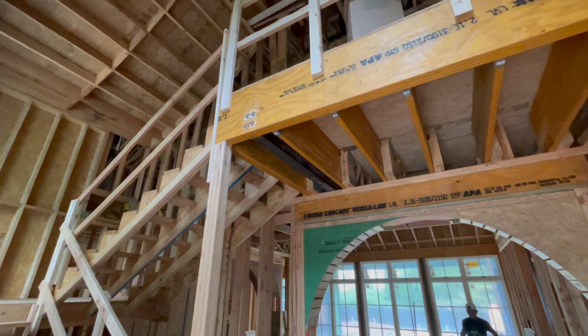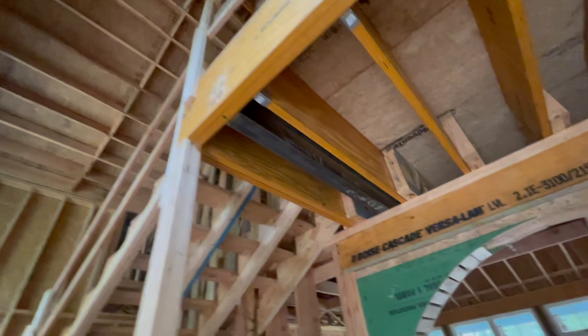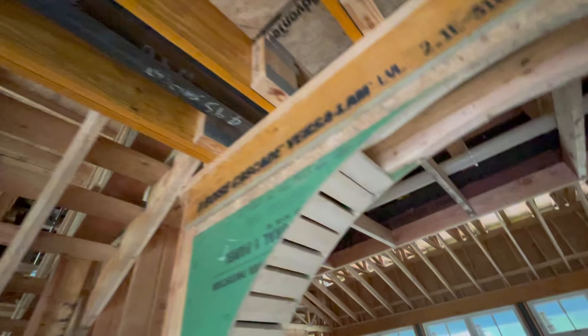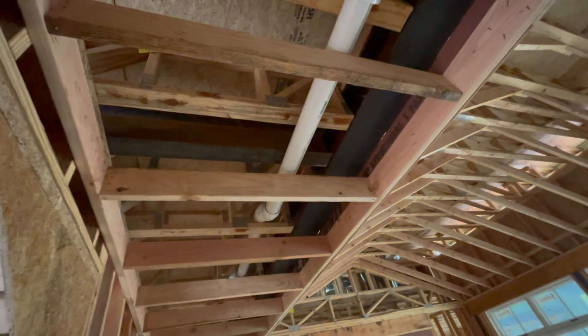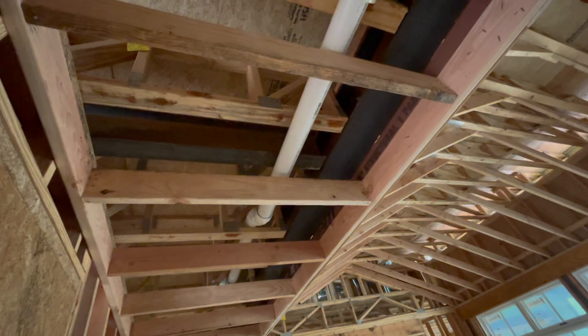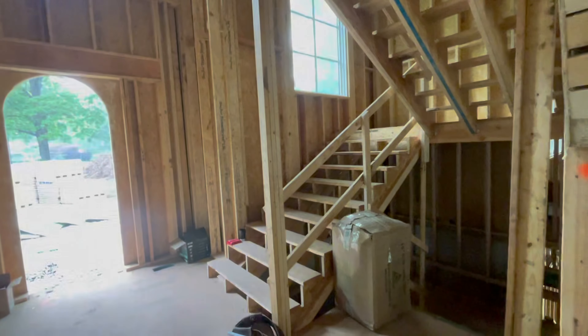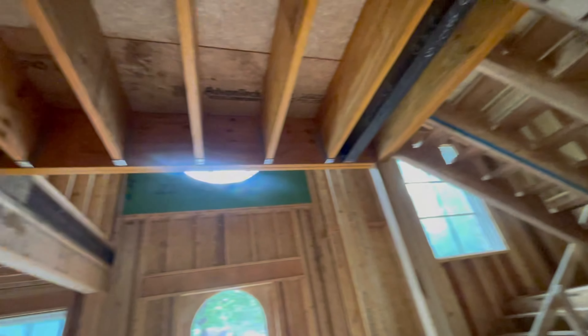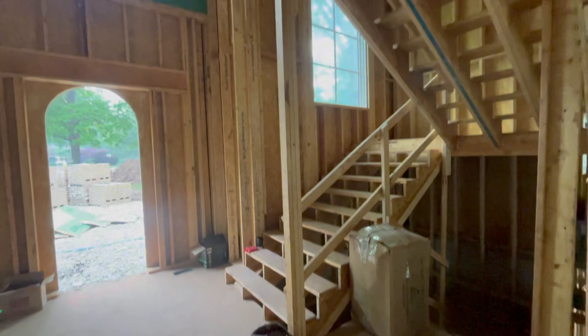So we talked to the structural engineer, and what we did was take a beam from this location and brought it all the way through and tied it to this beam. The only thing we still need to do is weld that beam together so that we can remove this post, and that will make this cantilever without any type of structural support in the middle of the stairwell.